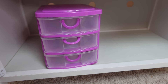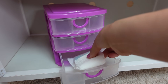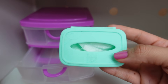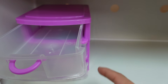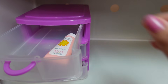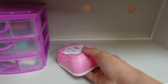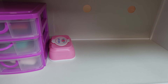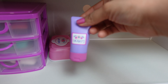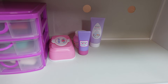The first thing I am going to put in here is this little organizer — I'm going to use this to put her diapers in. In the next drawer I'm going to put the baby wipes. In this drawer I am going to keep her sunscreen; this is from Perfectly Cute, just little baby sunscreen. The little Baby Alive hand sanitizer goes right there. Right here I have the lotion, here is another bottle of lotion, and here we have the diaper cream.